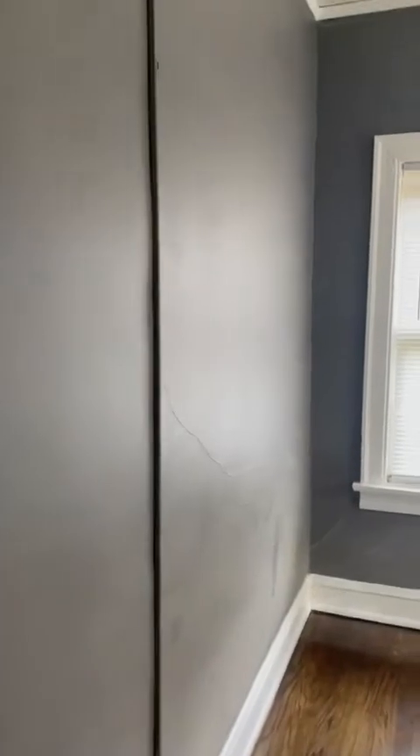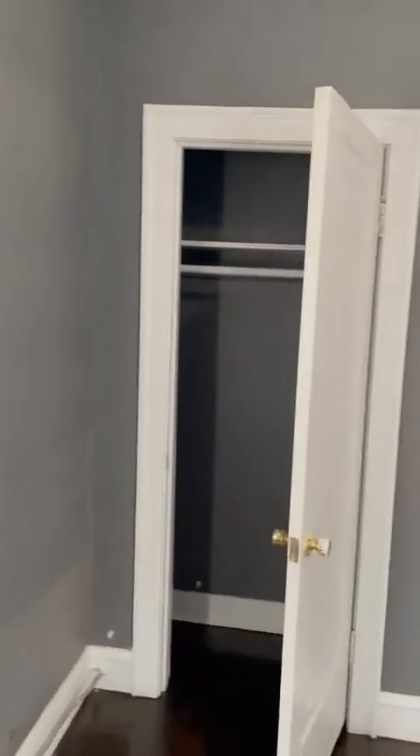This I think is the master. I think it's 11 by 10, a little bit bigger — better than nothing. There is a closet. There it is. Hardwood floors.